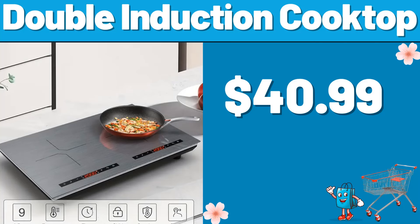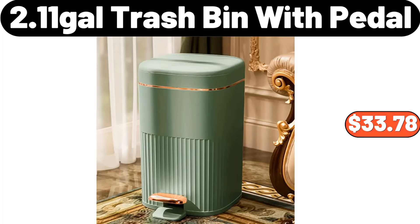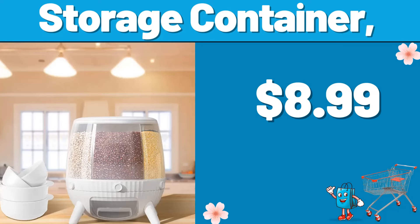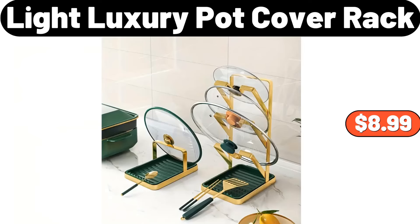Double Induction Cooktop, $40.99. Kitchen Cleaning Cloth, $3.99. 2.11 Gallons Trash Bin with Petal, $33.78. Storage Container, $8.99. 3 PCS Sauce Pot Set, $21.99. Light Luxury Pot Cover Rack, $8.99.